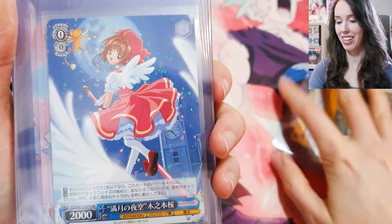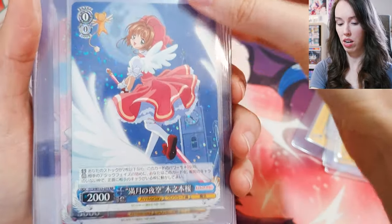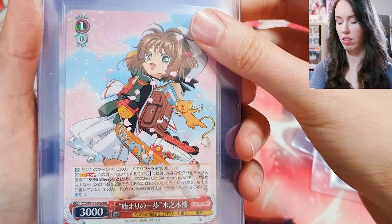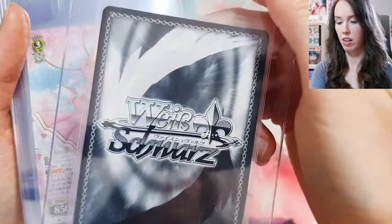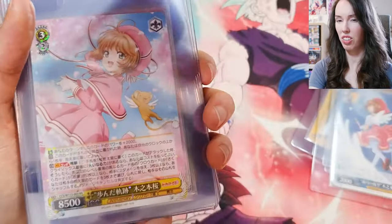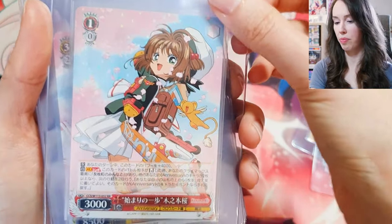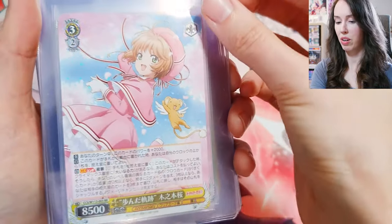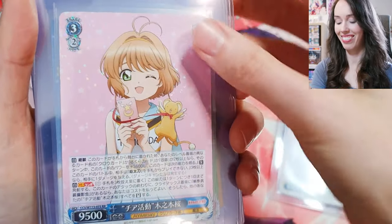Back to some Cardcaptor Sakura — I told you guys everything was going to be in here. I have some duplicates I'm submitting as well, because it's hard to tell with Weiss Schwartz what would get good grades. They seem pretty well centered but I've never graded Weiss Schwartz before so I don't know what to look out for. Just grading some duplicates. These are all gorgeous cards — absolutely love them.